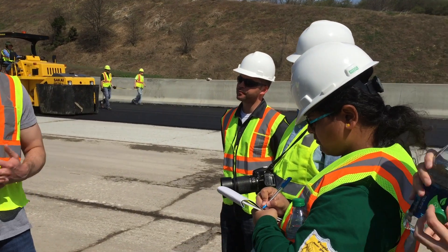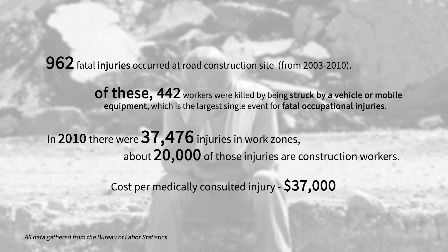Our team was focused on increasing the awareness of operators working on road construction machines. Using emerging connected technologies, we wanted to increase the safety of the operators and of the people working around them, without reducing their efficiency.